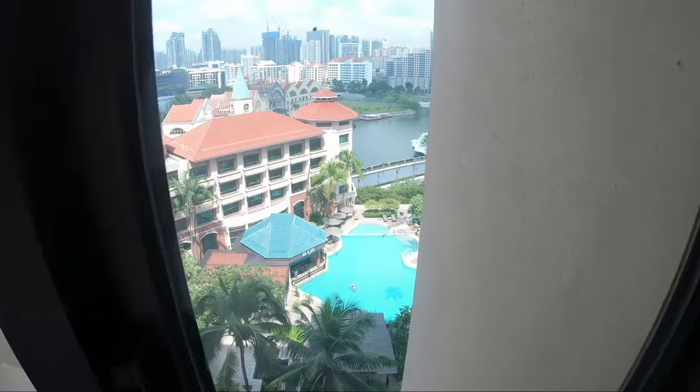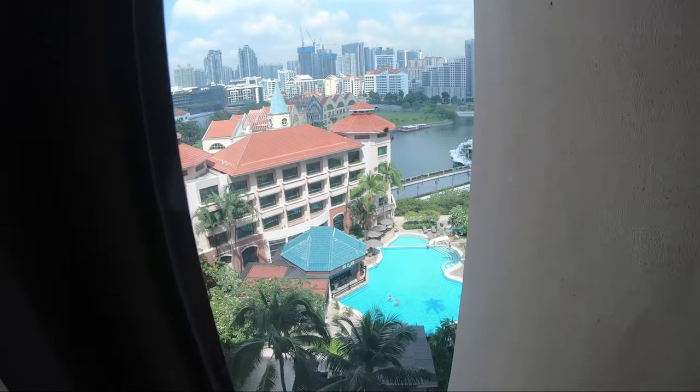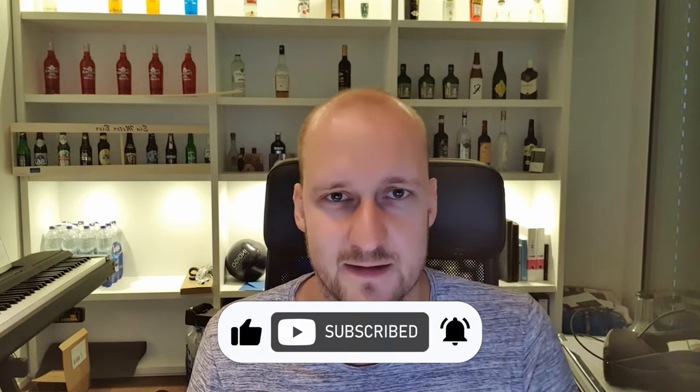Something I have to point out: the hotel is quite old, so the windows aren't that thick — really tiny small windows. At night when I stayed there, they had a concert at Clark Key on the other side of the river and I could hear it as if it was in my room — very very loud. So keep that in mind: if there is a concert at Clark Key, you will hear it. That's it for today's video, hope you liked it — give it a thumbs up, see you guys on the next one.